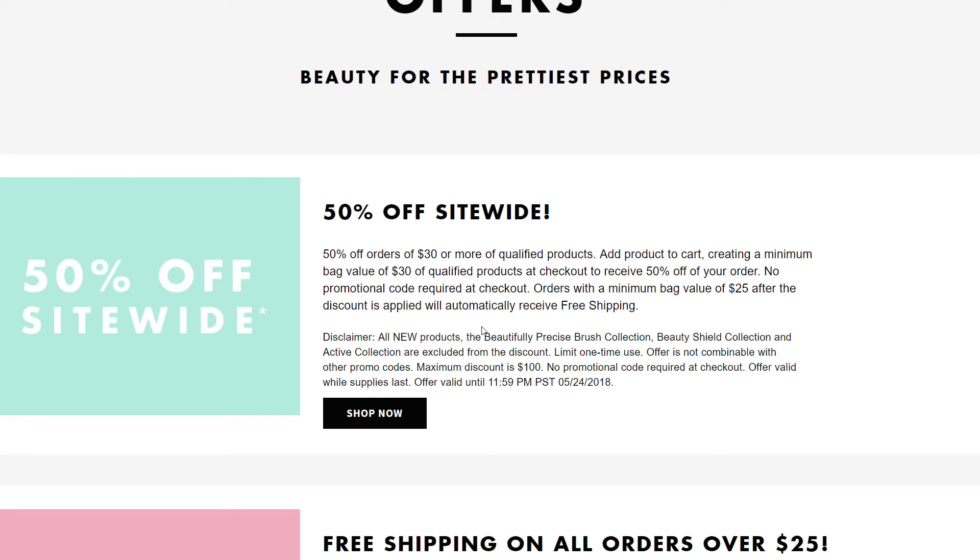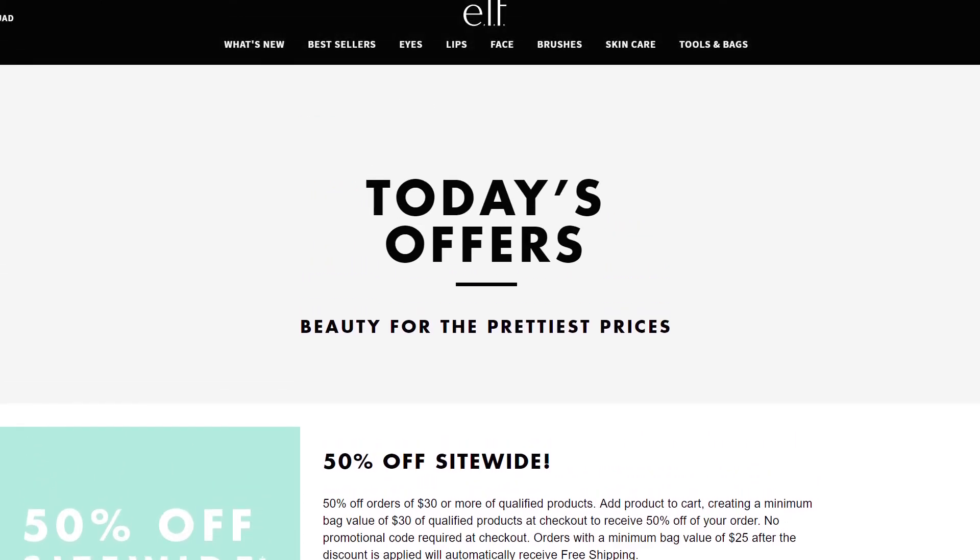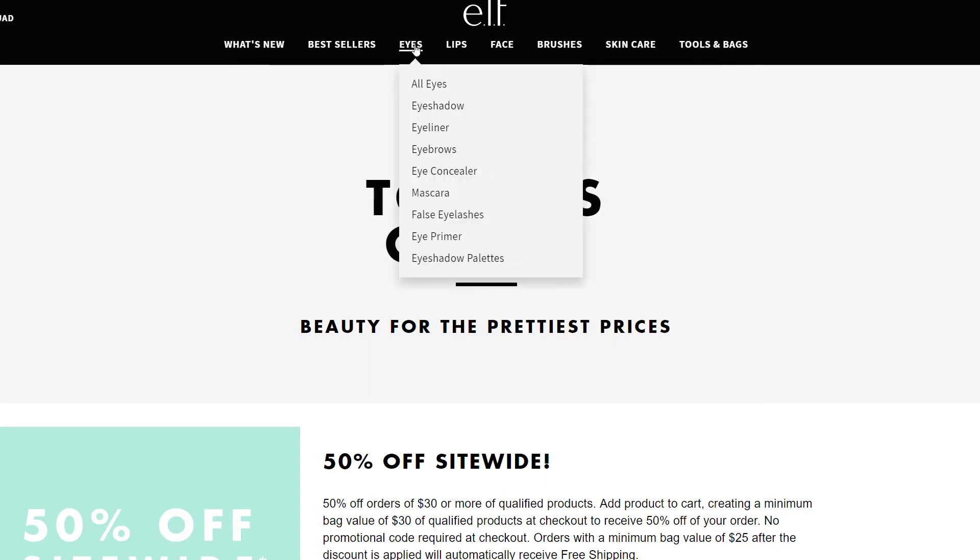We are on the ELF website and you can see the discount is 50% off site-wide for a purchase of $30 or more, and if you have $25 at the end you get free shipping on top of that. It does not include new items, the Beautifully Precise Brush Collection, the Beauty Shield Collection, or the Active Collection, and it is only for today. They usually have it every quarter or so, so you can use this as a guide in the future.